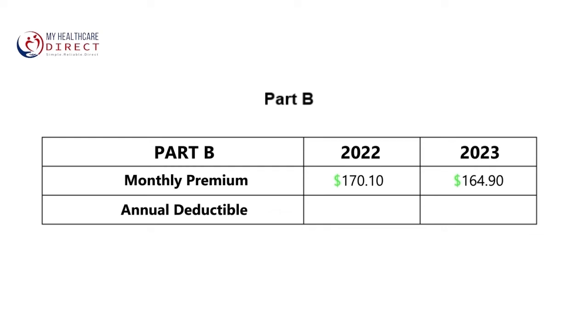The Part B deductible will also be decreasing from $233 in 2022 to $226 in 2023, which is a reduction of $7 for the year.